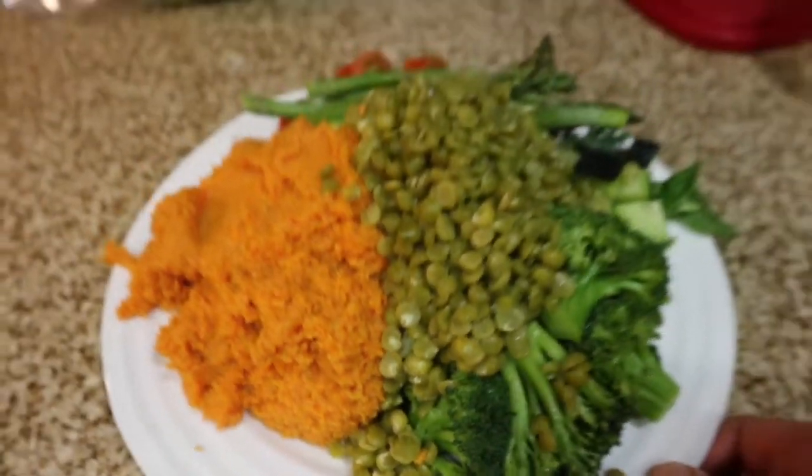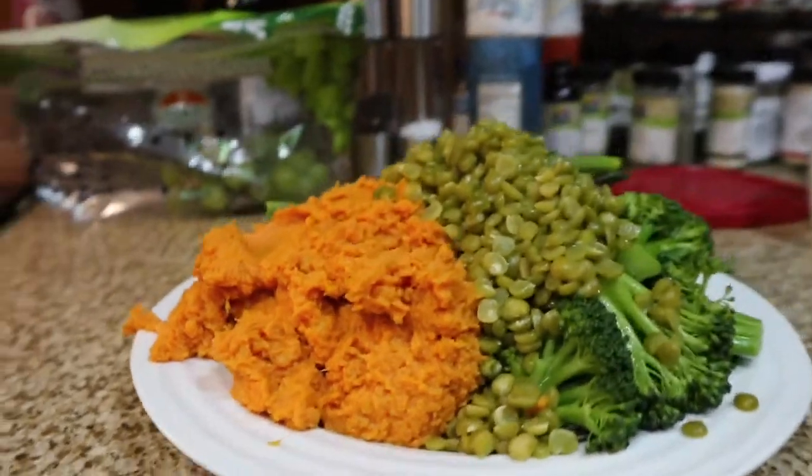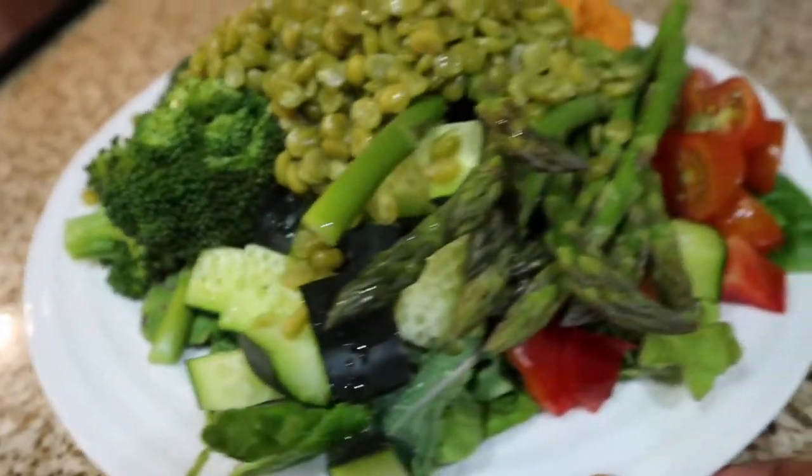There's the finished article! I thought I could fit it all on one plate but it's definitely a push — I couldn't fit much more on there. Time to go enjoy this food.